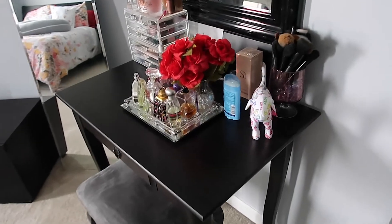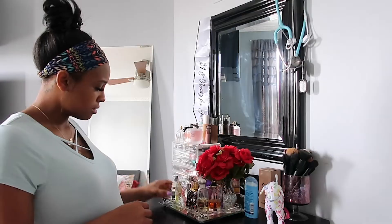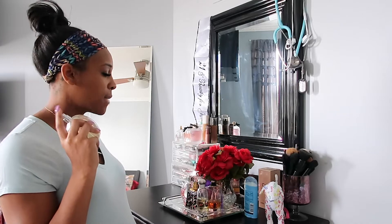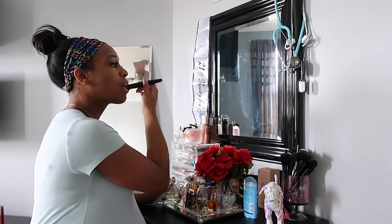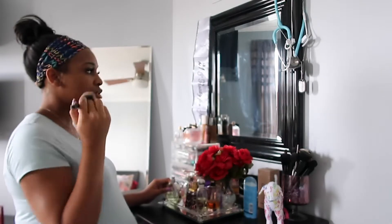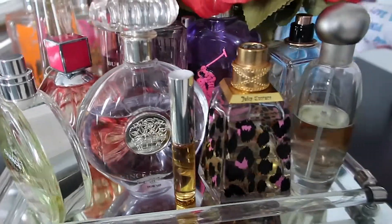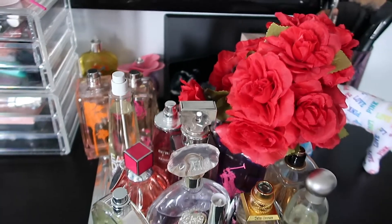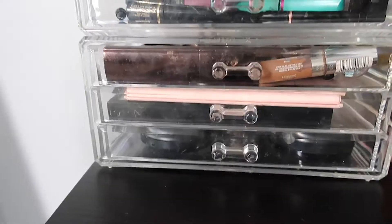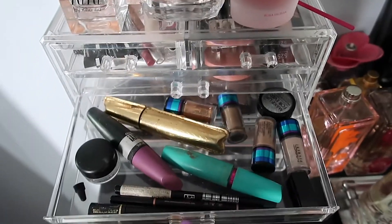On the right is my vanity where I typically get ready — spray some perfume, put some deodorant on, do my makeup. It's kind of my own space where I can do everything. I have all my favorite perfumes on a tray with some flowers to give it a little bit of red decor. My makeup is organized in clear plastic bins, and then we have my makeup brushes.